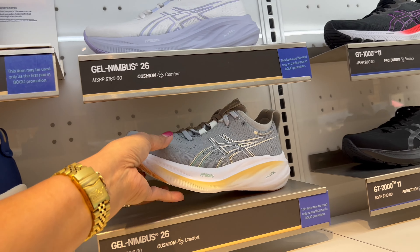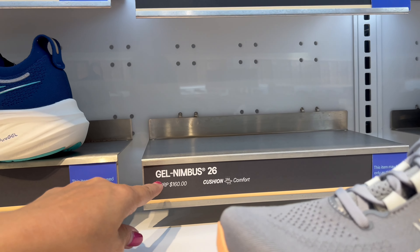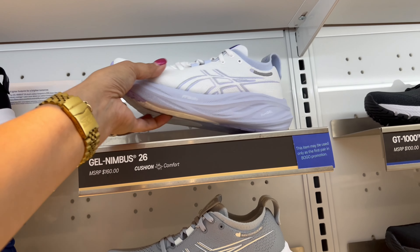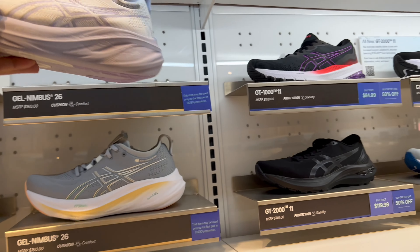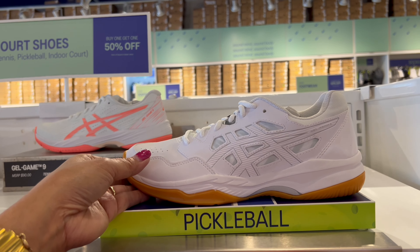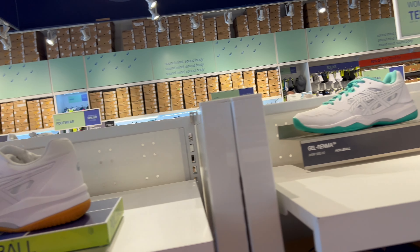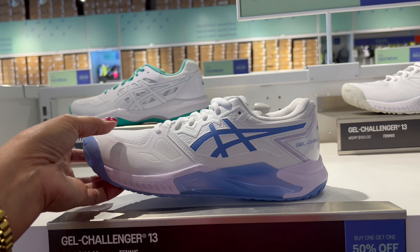And this one here is a brown and white combination with light gray — look at that, so pretty. I love that one. This another style — look at this — this is really light like paper. And this one here is for pickleball.